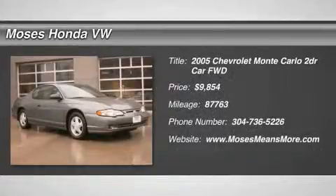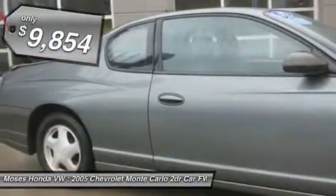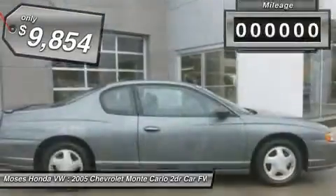Don't miss this 2005 Chevrolet Monte Carlo. It's equipped with automatic transmission and features a medium gray metallic exterior. With 87,763 miles, you'll want to take this car home.